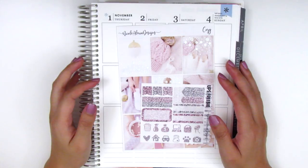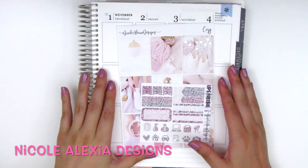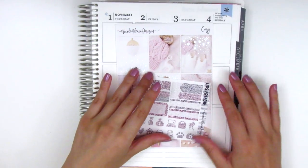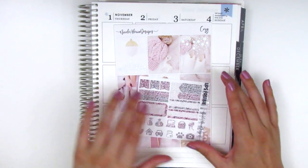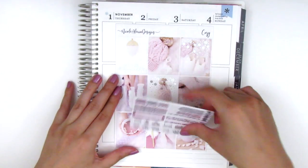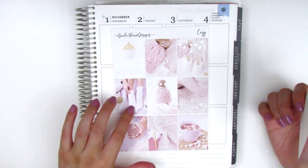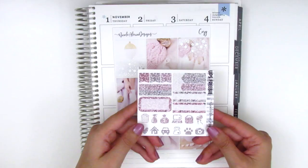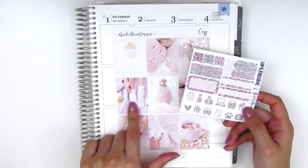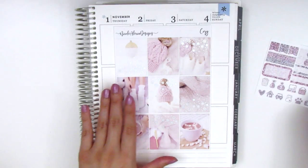This next kit is from another shop that's new to me called Nicole Alexia Designs. She was having a sale — I think she was participating in the ultimate planner sale because it says UPS freebie. I did get to pick up this kit when it was on sale, which is really awesome. This kit that I got is so gorgeous that I really, really love it — I couldn't pass it up. The little freebie I got also has colors that match the kit, which is really nice, so I can use it on the week that I use this kit.